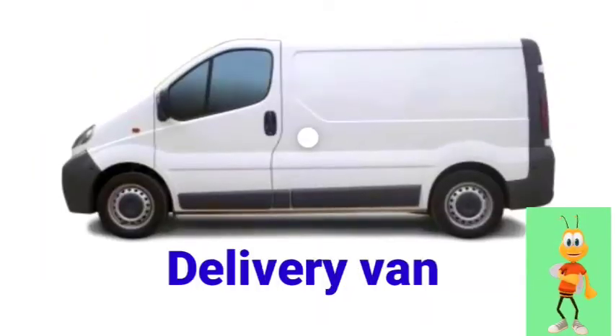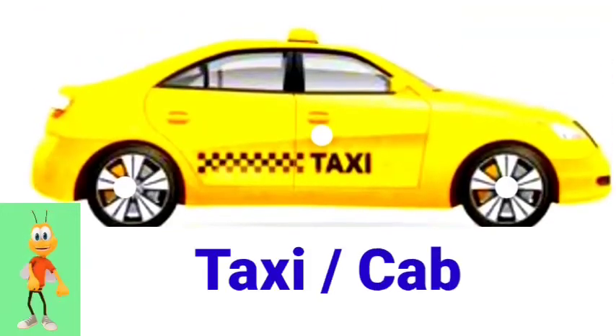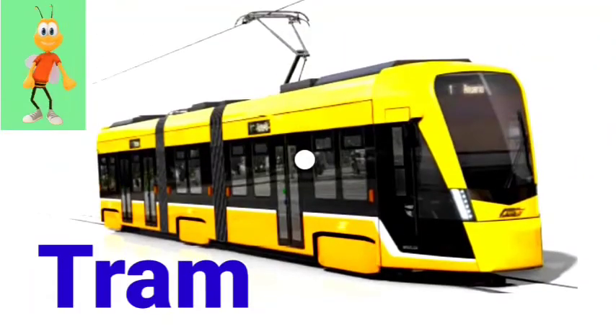Limousine. SUV. Sedan. Minibus. Car. Delivery van. School bus. Taxi or cab.